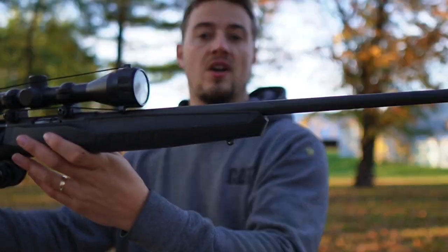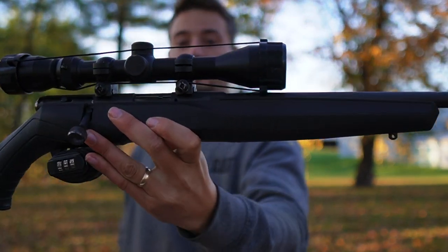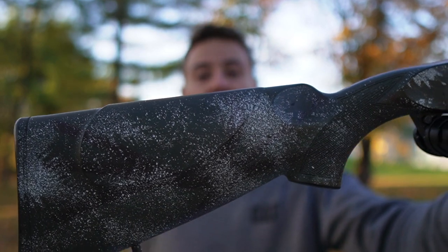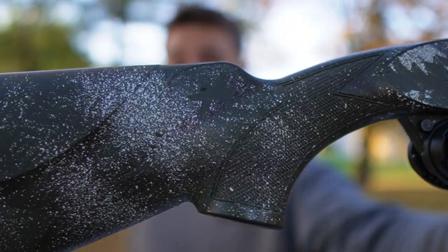This is a Savage B22 — it's a .22 long rifle with a synthetic stock. Feels pretty nice, it's got a Weaver scope mounted. Nothing special. Next are two pretty basic guns.